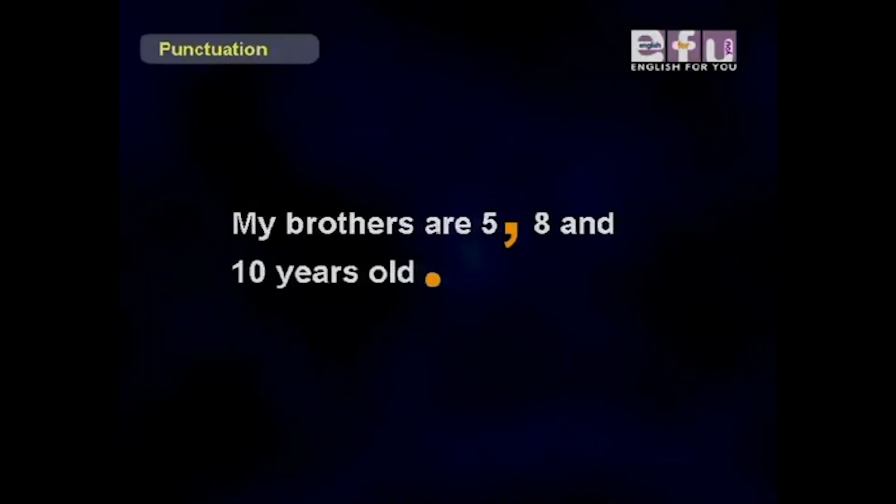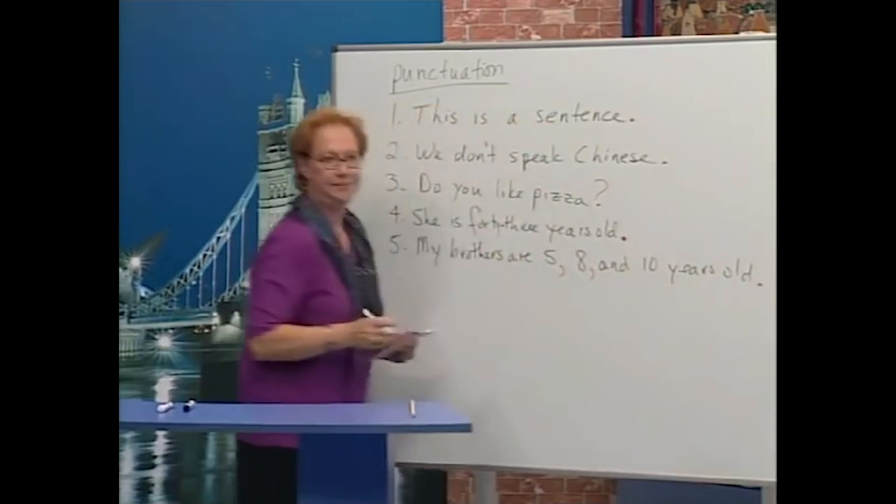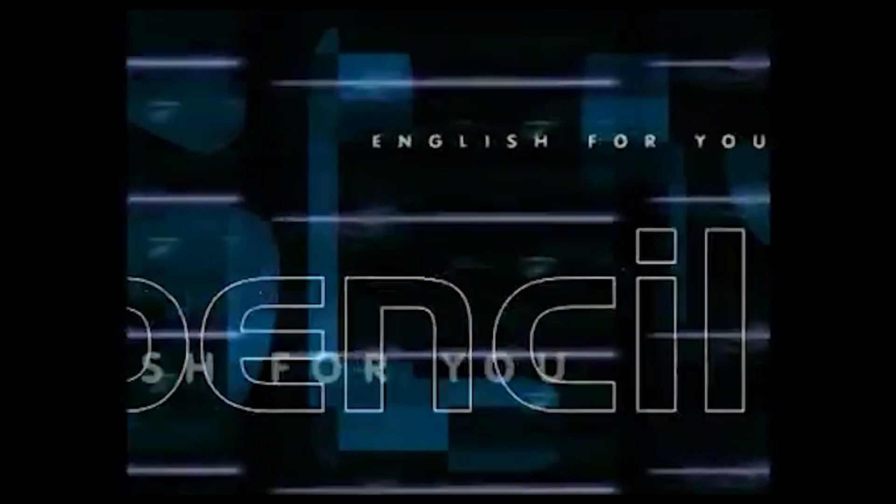And last one — Isabel: 'My brothers are five, comma, eight and ten years old' — period. There should also be a comma here. Good job, all of you! Thank you.